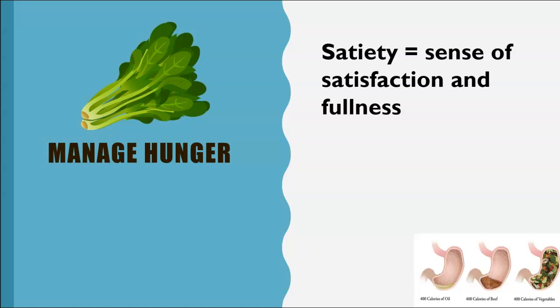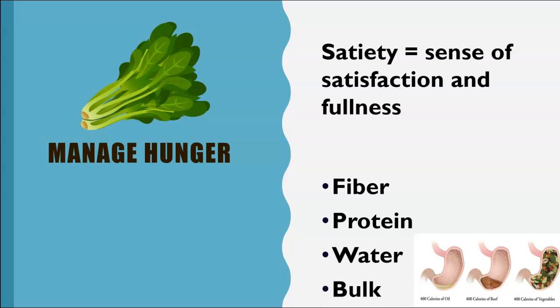So highly processed foods, while providing a quick surge of energy and calories, often lead to cravings and eating more. Over 25 years ago, a group of researchers developed the satiety index — that sense of satisfaction and fullness — and they came up with a list of foods ranked by how well they keep someone full and satisfied over two hours. The scientists determined that the amount of fiber, protein, water, and the sheer bulk of the food determines satiety.